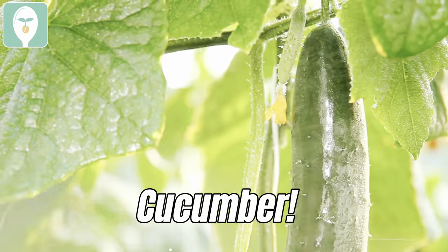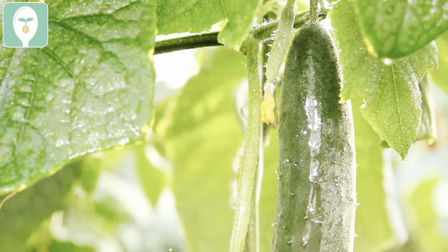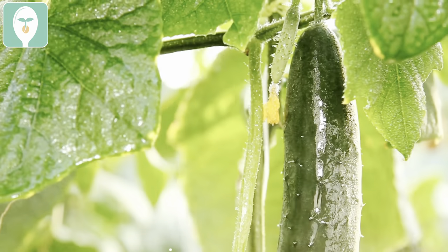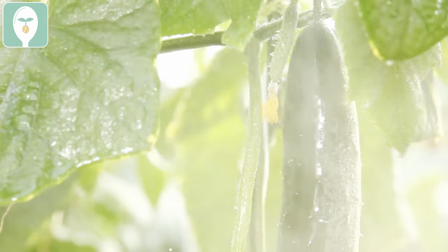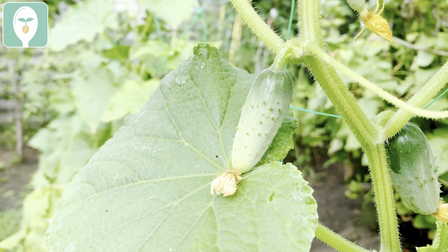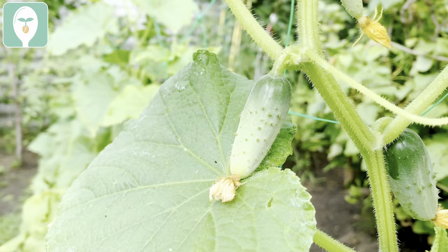Cucumber is another great addition to your upcoming summer garden. You can add it along any sort of trellis and it will grow wild. You can grow all sorts of varieties — slicing cucumbers, pickling cucumbers — and there are even patio varieties that are little tiny mini ones, so even if you have a really small space, you can still grow them.